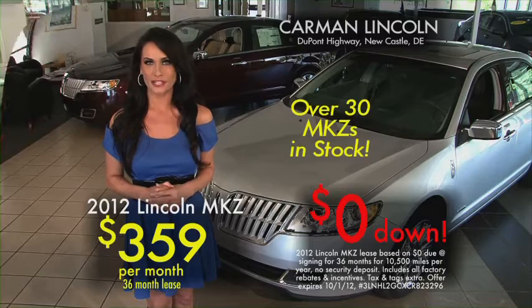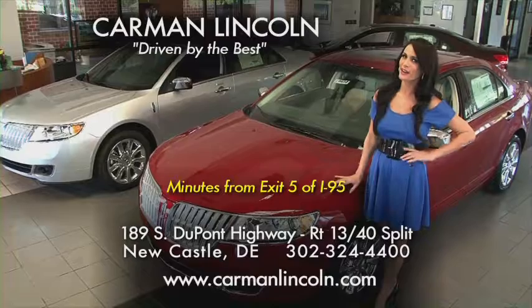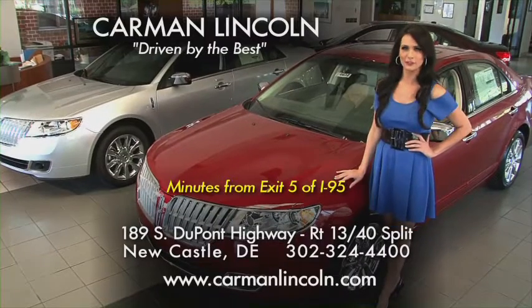Choose yours from over 30 in stock. Over 40 years of exceptional Lincoln service at Carman Lincoln on the DuPont Highway at the Route 13/40 Split, Newcastle.